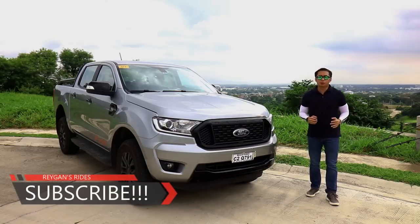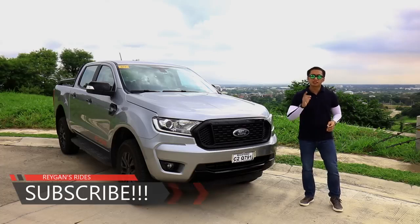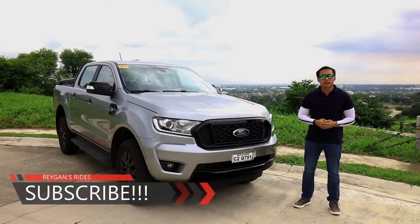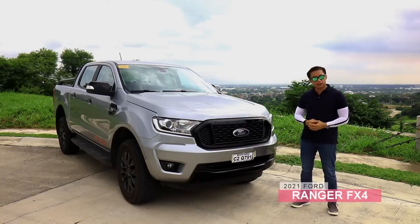Just when you thought that Ford has a complete line-up of Ranger pickups in the country, they find another slot that needs to be filled. Slotting in between the XLT and the Wildtrak, we have here the budget-friendly off-roading youth, the Ford Ranger FX4.